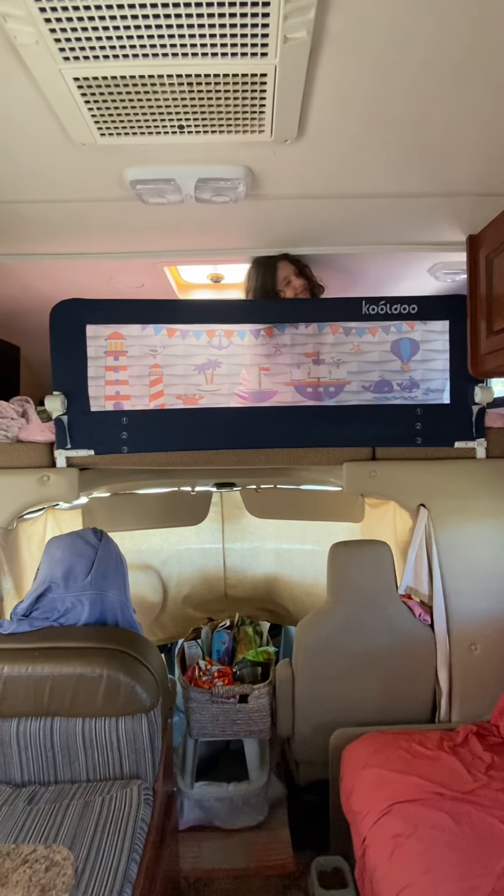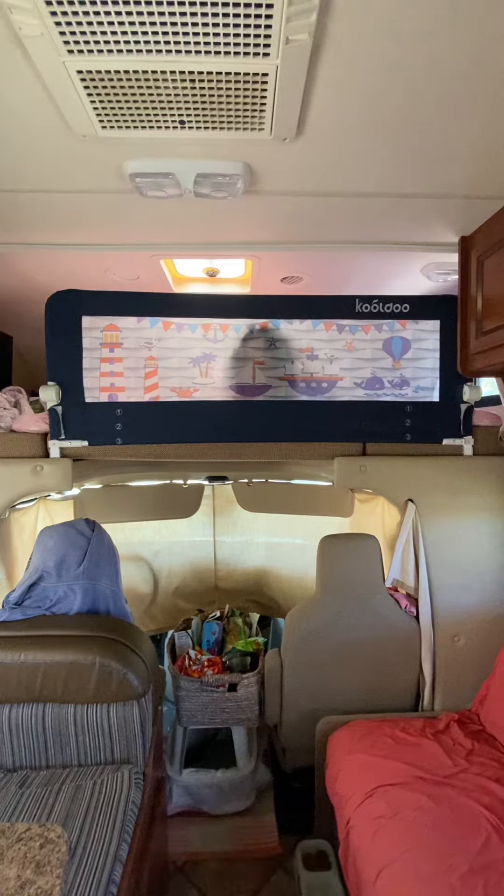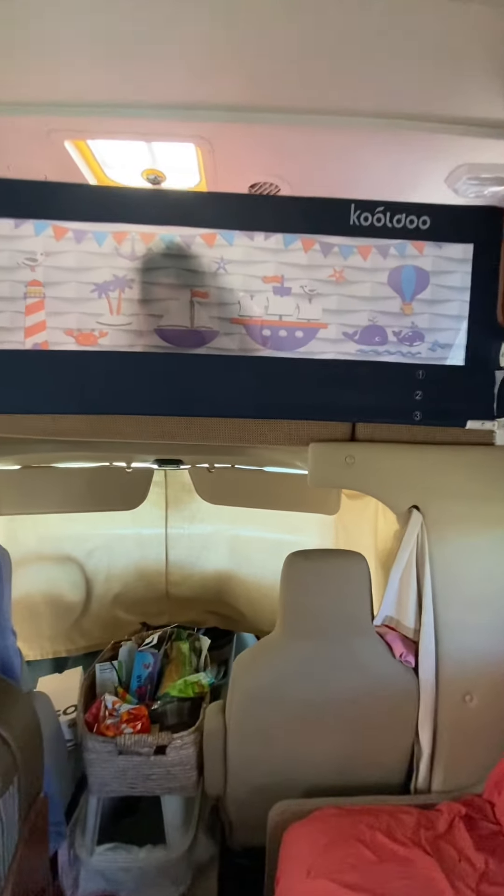Okay, so now — this is what the bed rail looks like installed. So much better. Safer. So much safer. Children can sleep in peace, parents can sleep in peace. And you can see, it doesn't let me — see, that's a head. What this does is...